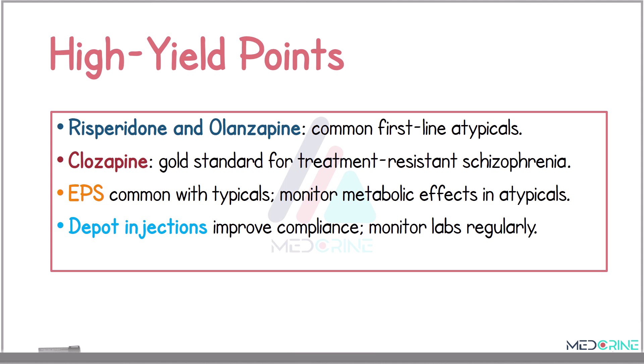When looking at the key points, risperidone and olanzapine are the common first-line atypical antipsychotics. Clozapine is the gold standard for treatment-resistant schizophrenia. Typical antipsychotics are more likely to cause extrapyramidal symptoms, whereas atypicals are associated with metabolic side effects. Depot injections can significantly improve adherence, particularly in chronic conditions, and always tailor the drug choice to the patient's symptom profile and comorbidities.